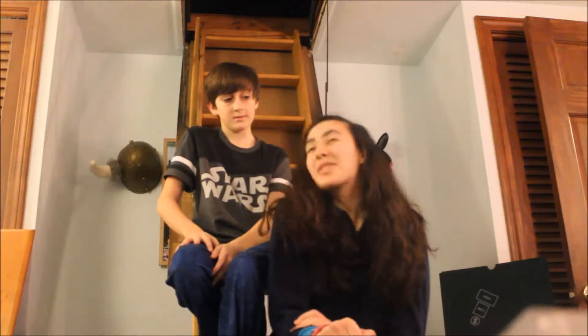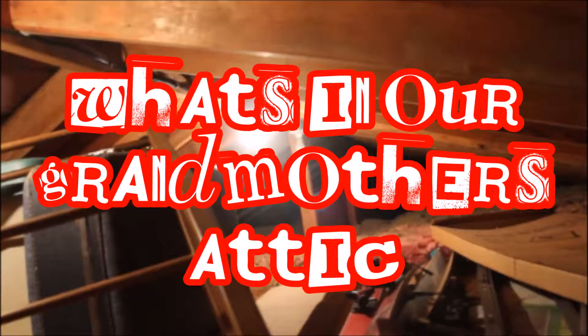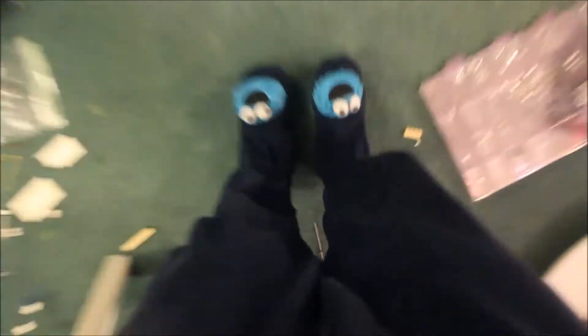We're going to actually be in my grandmother's attic. It's quite cold up there, and we're going to try to find A through Z items. So let's get started. Hope you guys all appreciate my amazing onesie — it's pretty great. Ta-da.